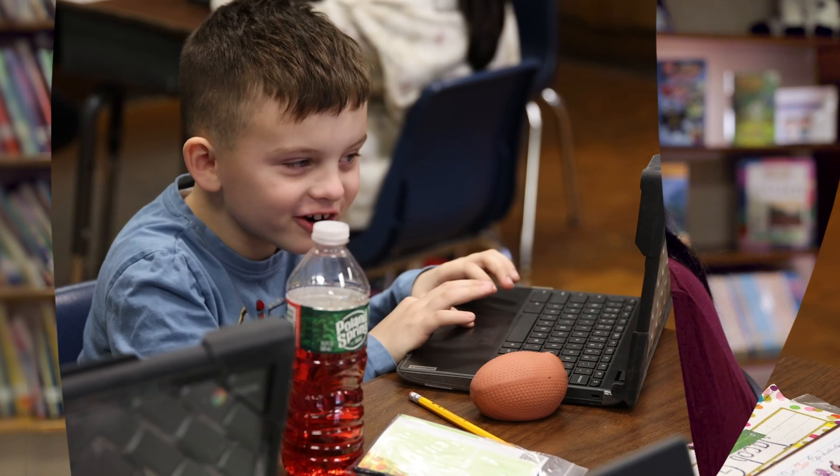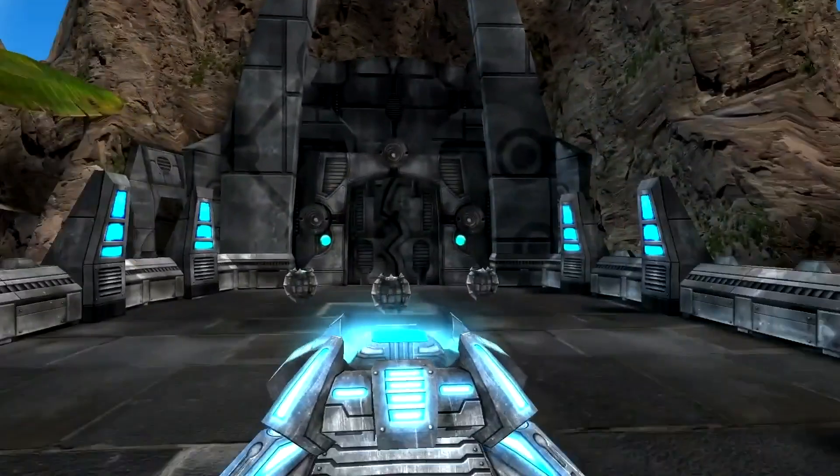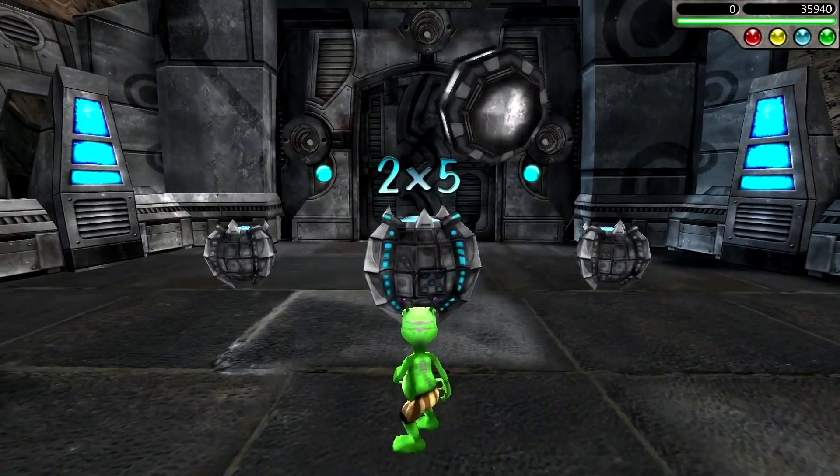We use Math Facts because a lot of the kids don't know their basic facts. So I needed a fun and engaging way for them to practice their Math Facts — jazz it up a little bit, put it in a game. They think they're having fun, but they're also learning math at the same time.